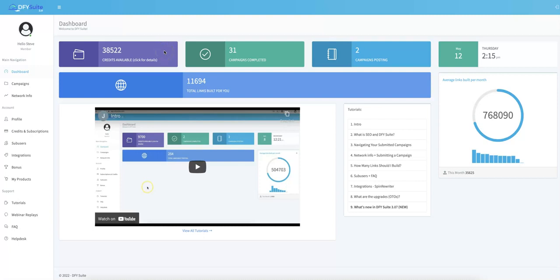Hey guys, Joshua Zamora here with the official demo video for Done For You Suite 4.0. In this video, I'm going to show you exactly how Done For You Suite works, exactly what our new 4.0 features are, and exactly how you can get access at an extremely limited time discount during this special 4.0 grand opening.